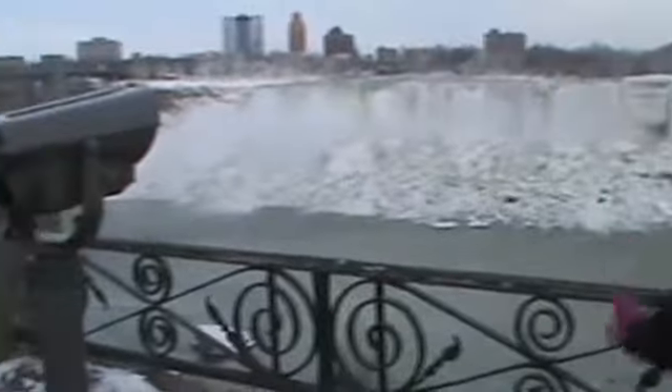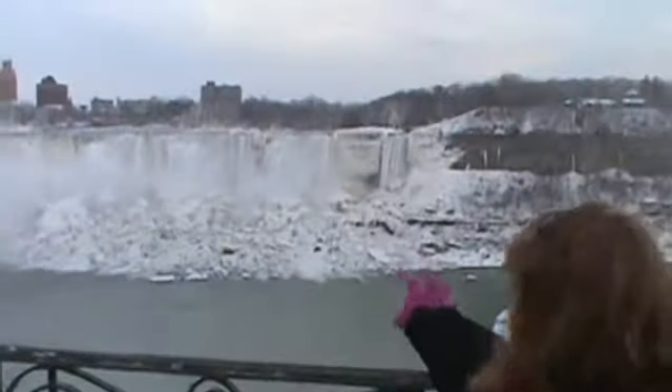Here we are in Niagara Falls, Canada. Standing in front of — well, right behind me, to my right, is the American side of Niagara Falls. Right there, the little teeny one that you see, is called the Bridal Veil Falls. All the rest of the big one is called the American Falls.